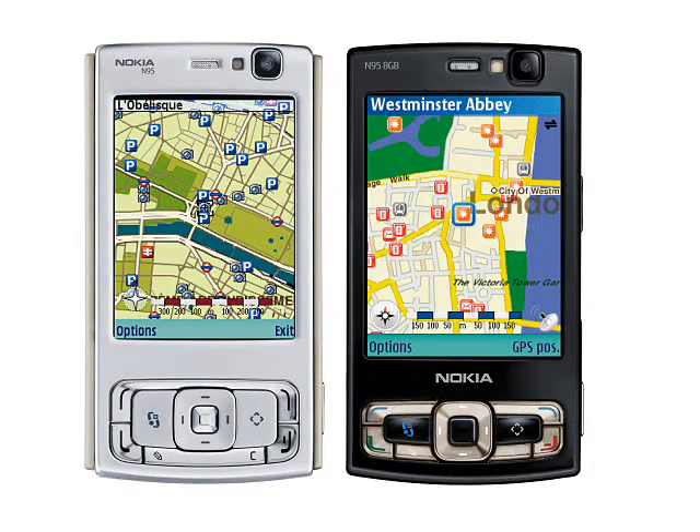Despite the age of the phone, there is still a lively second-hand market for the N95 8GB on eBay, with unlocked models in good condition selling for over £100. So if you have a good condition N95 8GB in a drawer, then it might just be worth something.